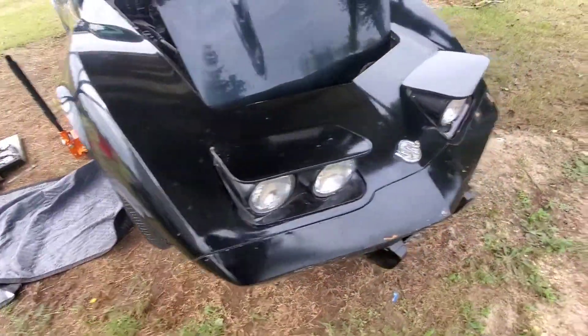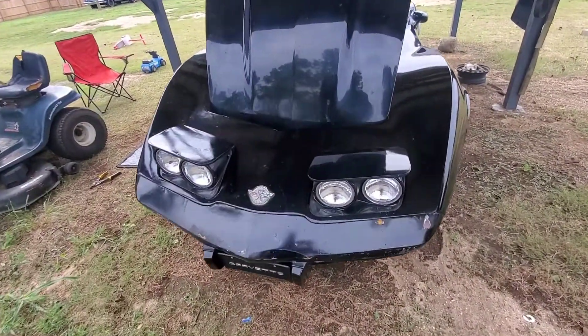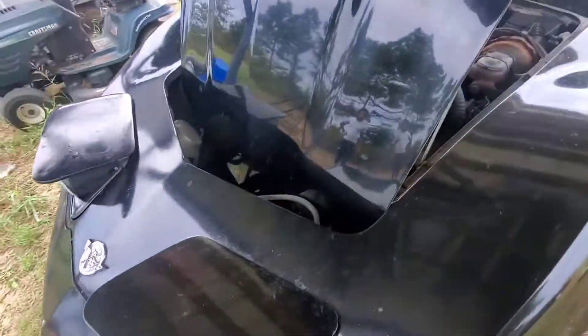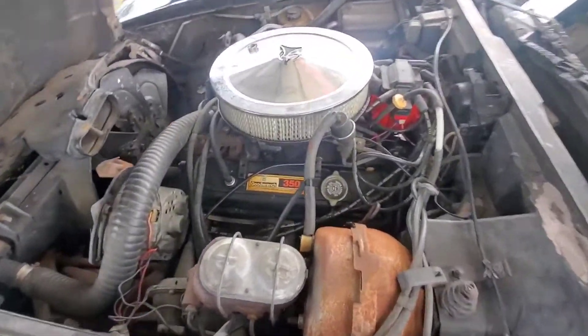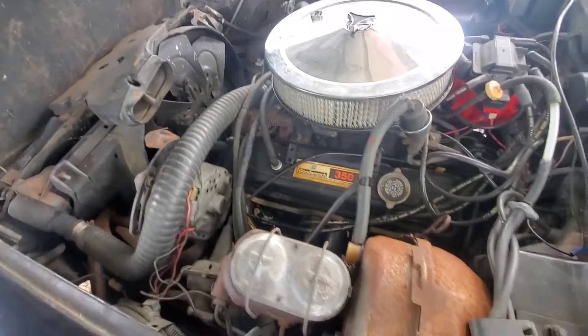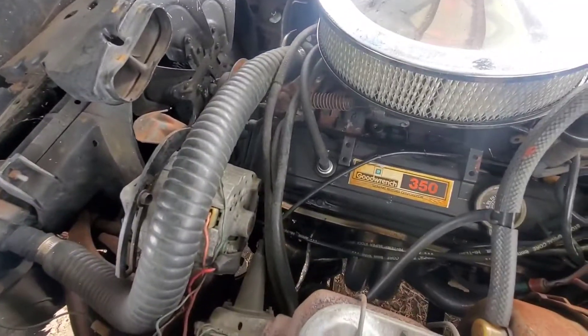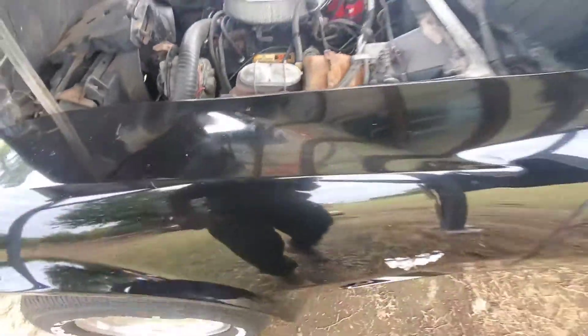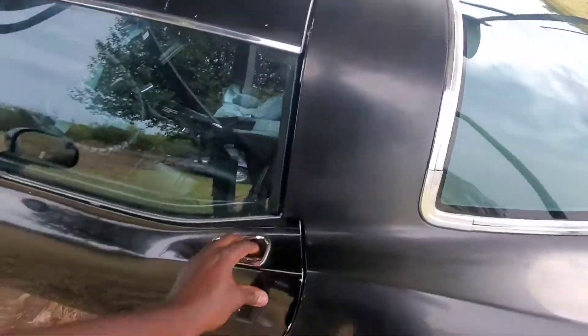Y'all let me know what y'all think — it's a legit car. I don't know if the motor's matching numbers, but from what it looks like, I think that's what came in the car from the factory. It's got Elders on it. Let y'all check out the inside of it.